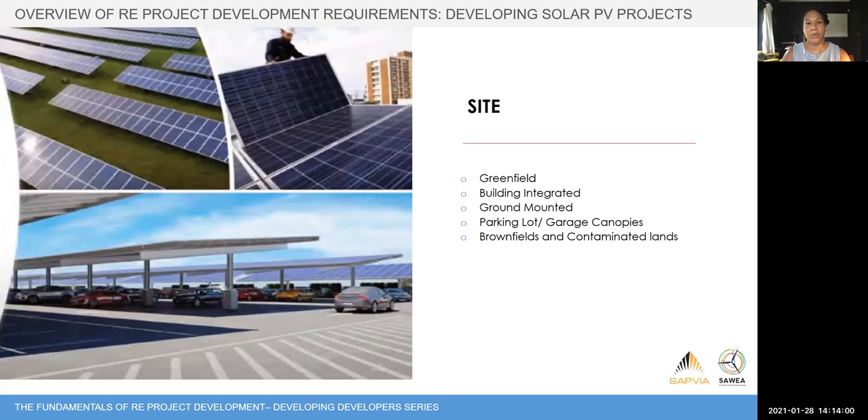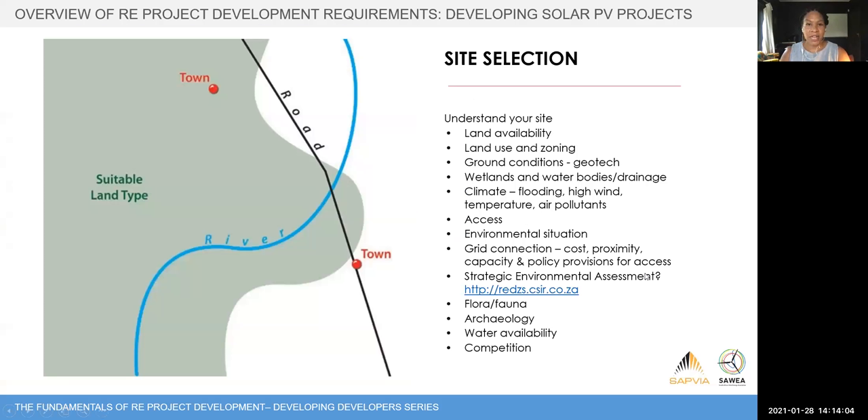Once you've selected the type of project, you need to understand your site. There are quite a few pieces of that jigsaw puzzle. Is there land available? What is it used for — zoning in particular? Does it need to be rezoned? If it's high-performing agricultural land, can it have more functional uses? What are the ground conditions — will you need detailed geotech studies? Are there wetlands or water bodies that feed into permitting? What is the climate on the site, and how does it affect your energy resource and design? You need to be able to get to the site — not just during construction, but during operations throughout the life of the project.